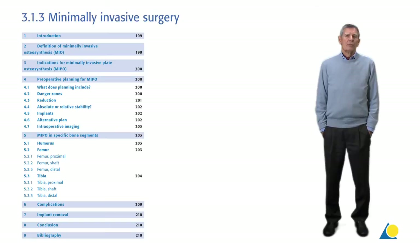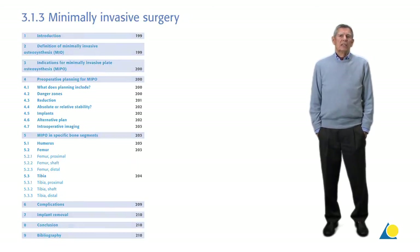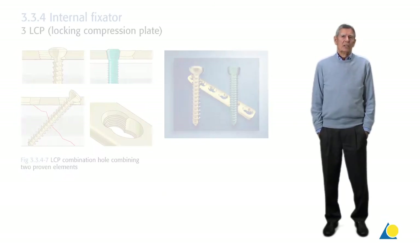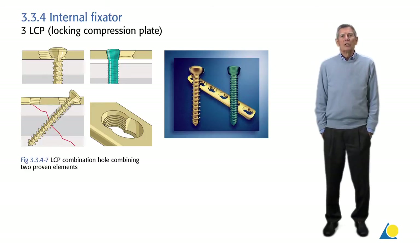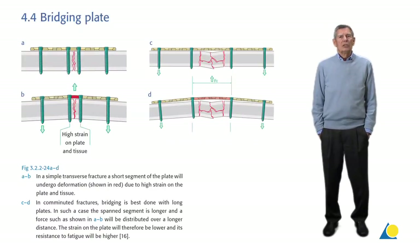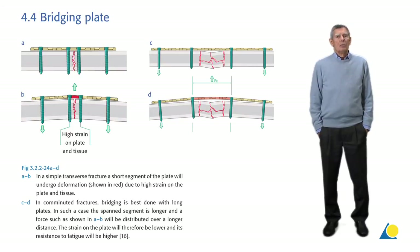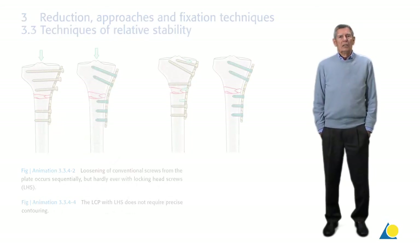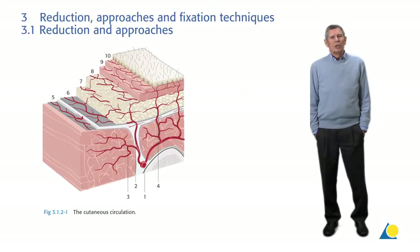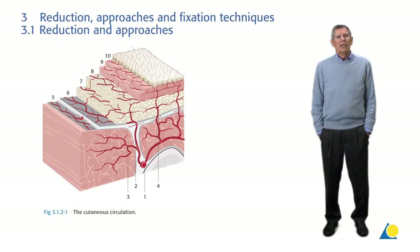Together with minimally invasive techniques, the LIS and LCP plates now offer the possibility to bridge a fracture zone without exposing it, thereby preserving the vascularity and caring for the soft tissues, which seems to improve fracture healing and reduces the complications.